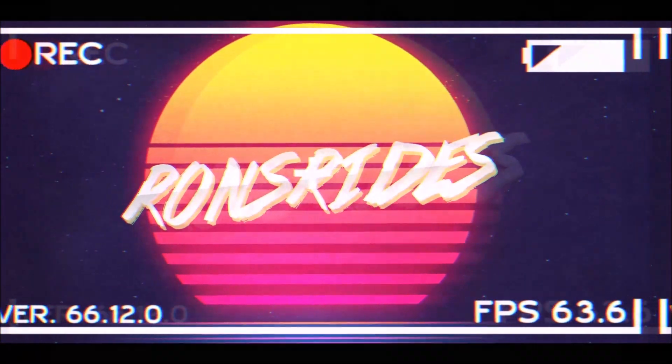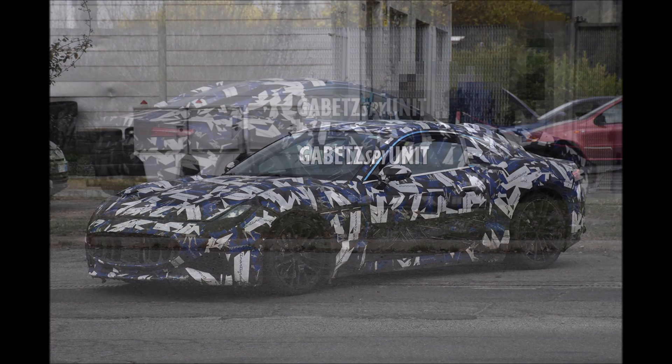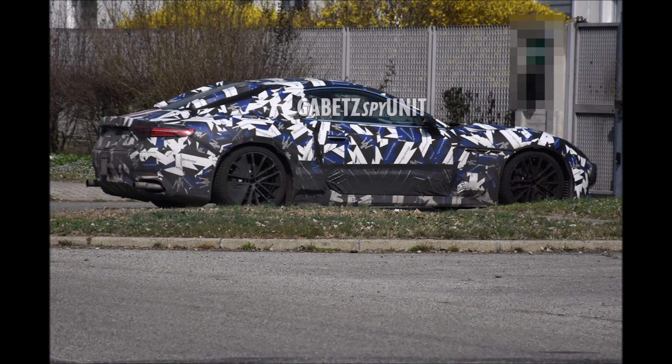What's good guys, welcome back to Ron's Rise, welcome back to the channel and welcome back to another video. Fresh off of the Maserati MC20 Cielo — yes, the convertible or spider of the MC20 variant — we now have fresh spy photos.